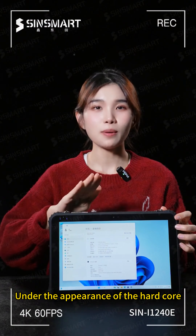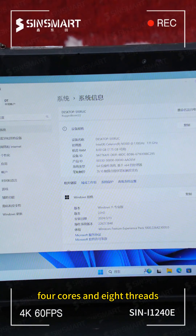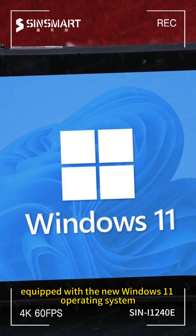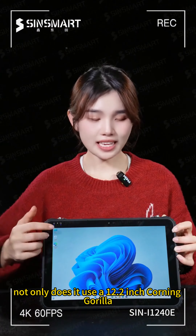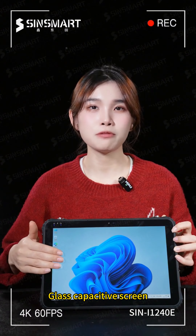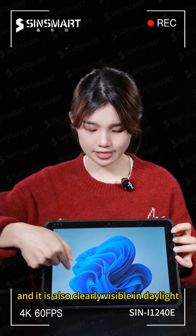Under the hard-core exterior, there is an Intel Celeron N5100 processor — four cores and eight threads — equipped with 16GB memory and 512GB hard disk storage, running the Windows 11 operating system, and dual cameras that support flashlights at both the front and rear. It uses a 12.2-inch Corning Gorilla Glass capacitive screen with a resolution of 1920 by 1200, and remains clearly visible in daylight.